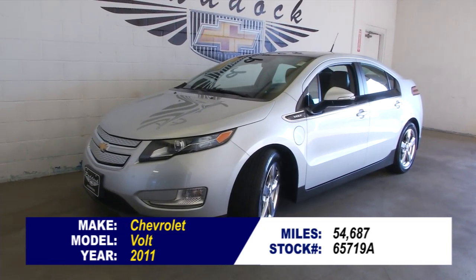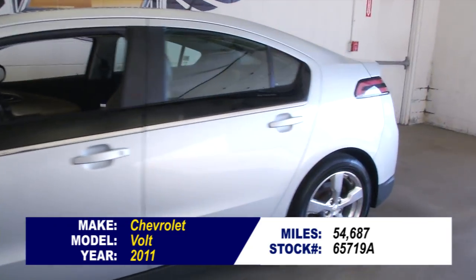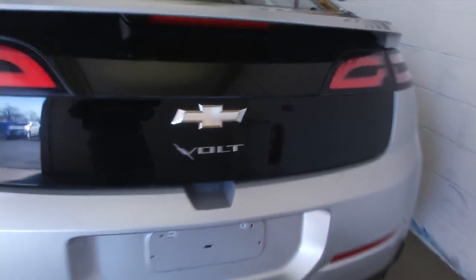This is a beautiful 2011 Chevrolet Volt with just 54,000 miles on it. Stock number is 65719A. In this video walk around we're going to work from the back of the vehicle to the front of the vehicle to help you see if this Volt is the right one for you.